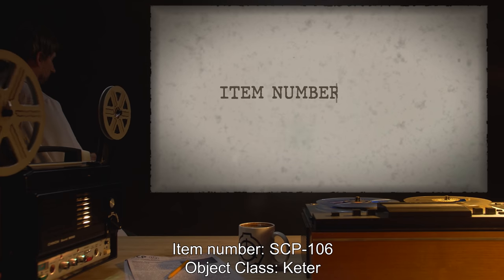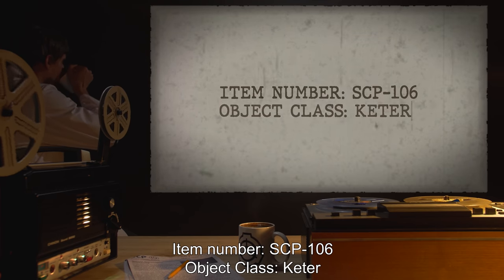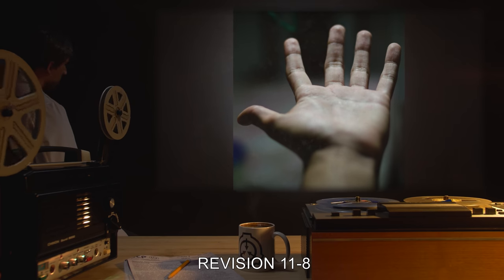Item Number: SCP-106. Object Class: Keter. Special Containment Procedures, Revision 11-8.